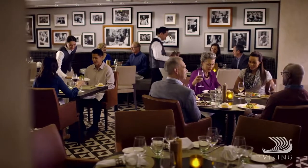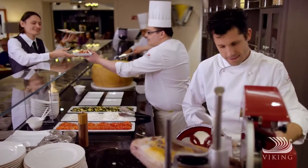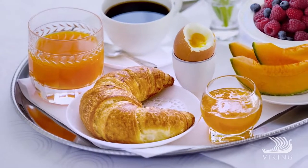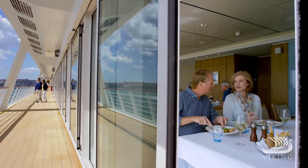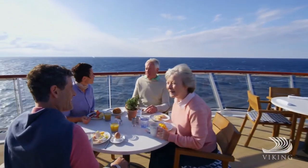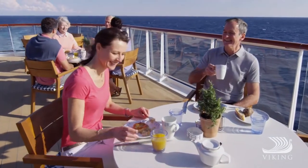Or Manfredi's Italian restaurant for a classic Italian antipasto, delicious handmade pasta or tempting tiramisu. If a quiet private meal is what you desire, we offer 24-hour room service. And since the ultimate dining room is the great outdoors, Viking Star and her sister ships each offer more al fresco dining experiences than any other ships at sea.